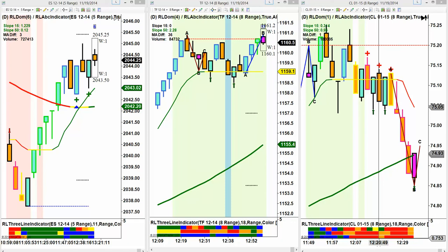Hi, this is Mark from Rightline Trading. Today is 11-19-2014, and I wanted to go over the trades for today.